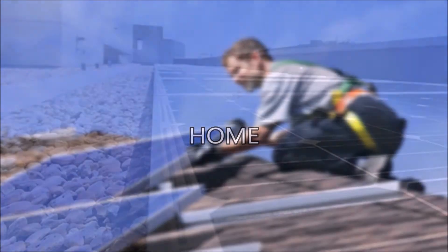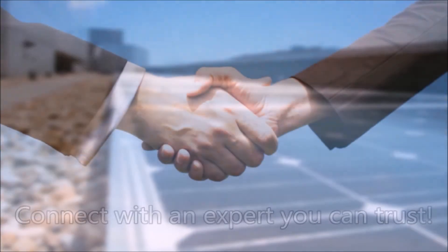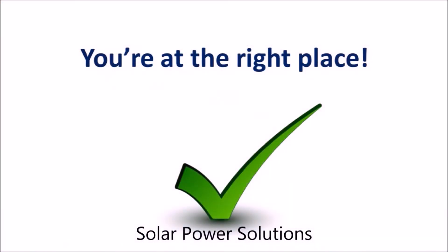For your home or commercial application, and even better, you can connect with someone you can trust and get expert advice from, to ensure that you buy the right quality products for your project the first time.